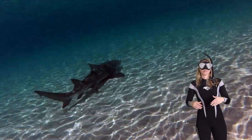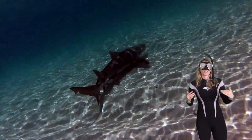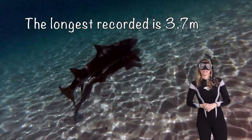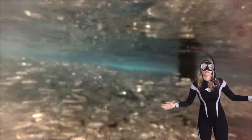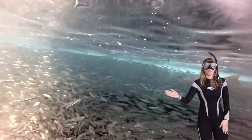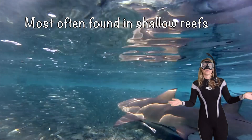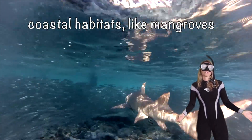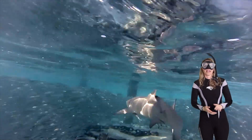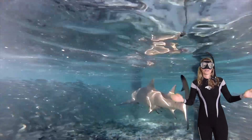Lemon sharks are able to adapt to lots of different environments, which is really cool. The longest recorded has even been 3.7 meters — that's huge! They're most often found in shallow reefs or coastal habitats like mangroves or inland bays, and this is all around the world. But here I am with Larry in Australia.